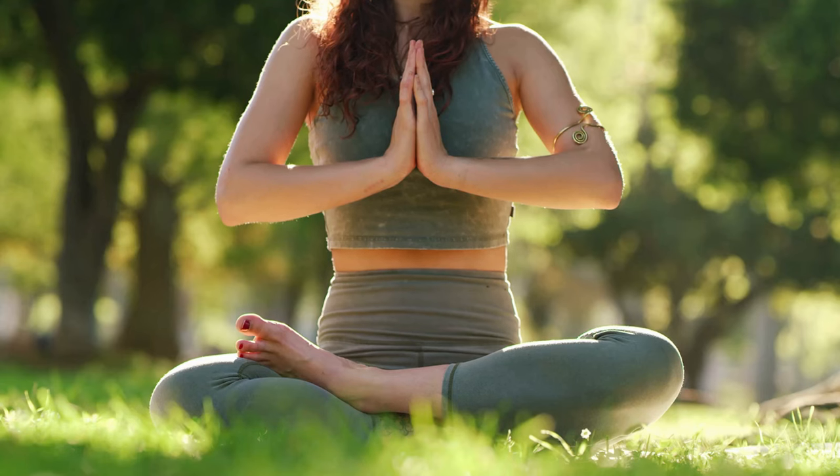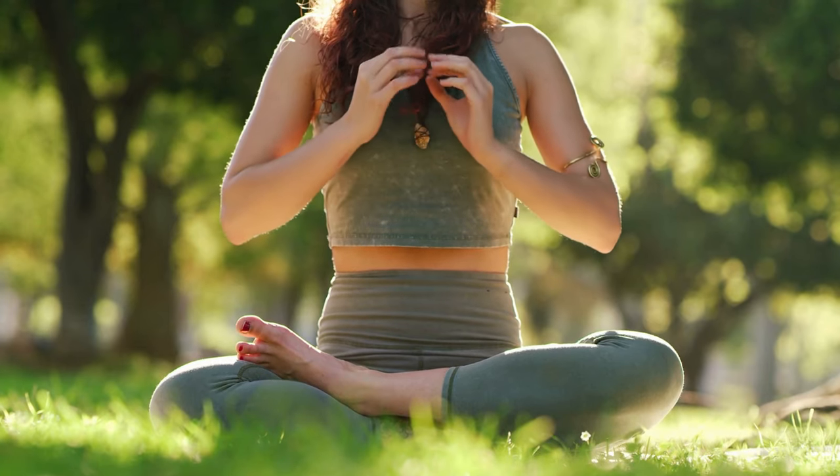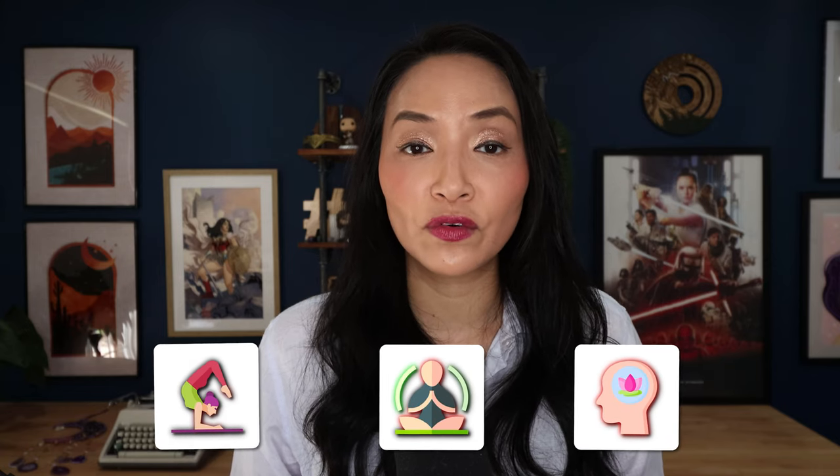Wellness and self-care creators can focus on cozy content about mental health, mindfulness and self-care routines — these perfectly align with cozy culture. Gentle yoga sessions, guided meditations and discussions about mental wellness can reinforce the feeling of comfort and safety. In essence, cozy culture and content creation is about fostering a sense of peace, comfort and contentment. It's an invitation to slow down, savor the moment and enjoy the simple pleasures of life, offering viewers a serene and comforting escape.